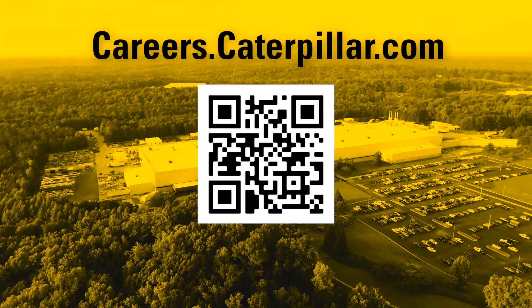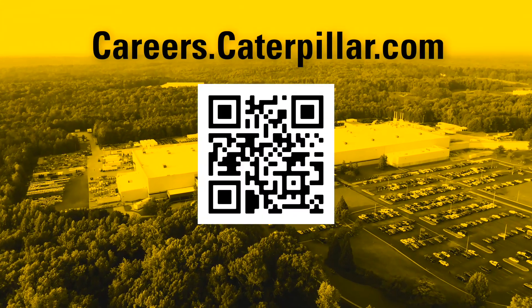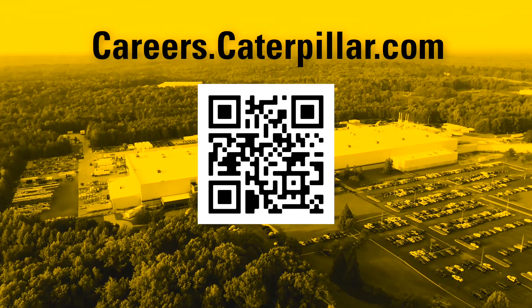To learn more about positions that are currently open, please visit careers.caterpillar.com.